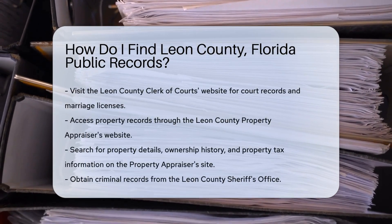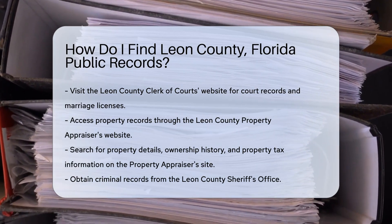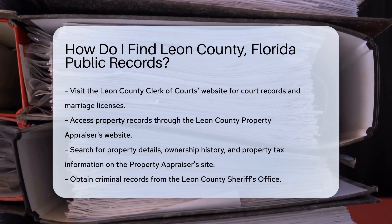Finding public records in Leon County, Florida can be straightforward if you know where to look. Start by visiting the Leon County Clerk of Courts website. They offer access to court records, marriage licenses, and more.